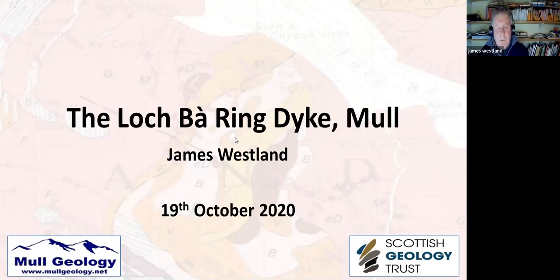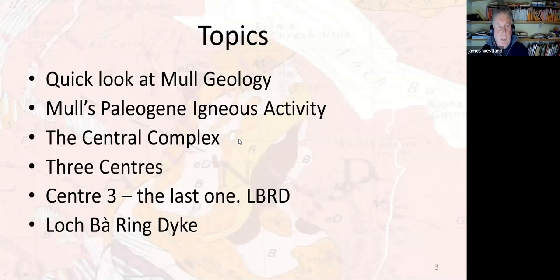We'll have a bit of a virtual field trip where we go out and actually look at it. The topics for tonight are: a quick look at Mull's geology; the igneous activity that took place during the Paleogene — used to be called the Tertiary — about 60 million years ago; the central complex; three centres of igneous activity associated with that; and in particular centre three, the very last one, where the Loch Ba Ring Dyke is located.